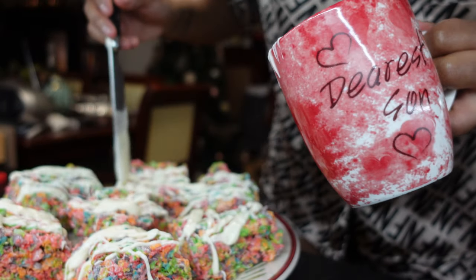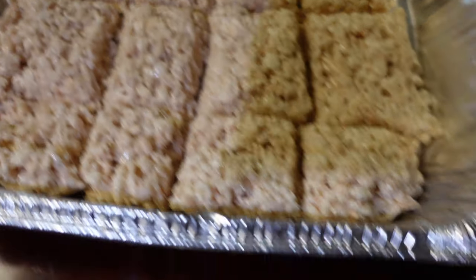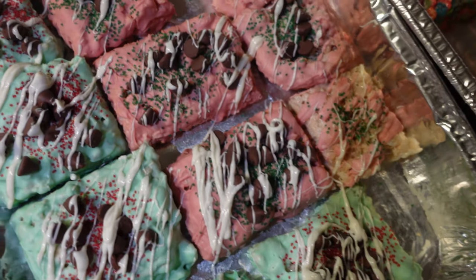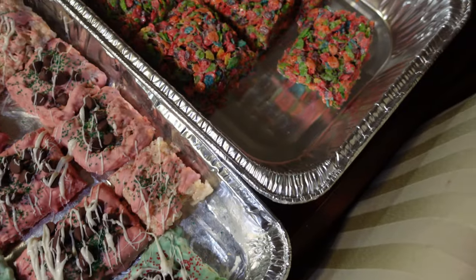Hey guys, I just finished all my rice krispie treats and they look so good! I didn't film the green and red chocolate ones because I was on the phone with a friend helping me concentrate, but I did film me drizzling the white chocolate on the fruity pebble ones. Here they are: the fruity pebble ones, the regular ones, the green ones coated, the red and green ones, and the plain rice krispie treats. I'm so proud of myself — they look super nice. But my kitchen... let's not talk about it.